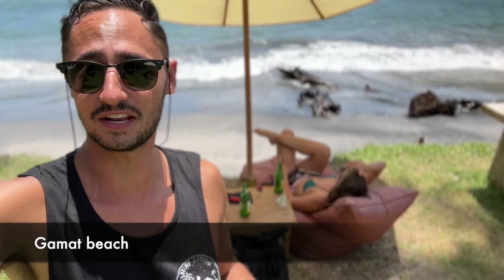Gamat Beach is so beautiful. There's a restaurant where you can get drinks, order food, and rent snorkel and masks, so we'll definitely be doing that. It's really difficult to get here, but once you are here it's just so beautiful. We decided we'll be spending the rest of the day here and we'll see you guys for sunset tonight.